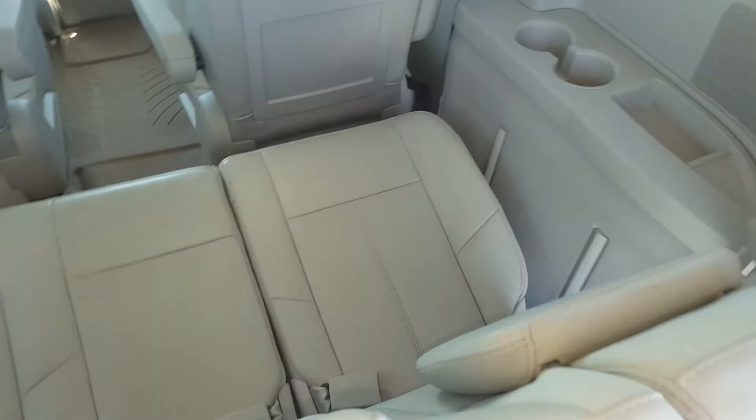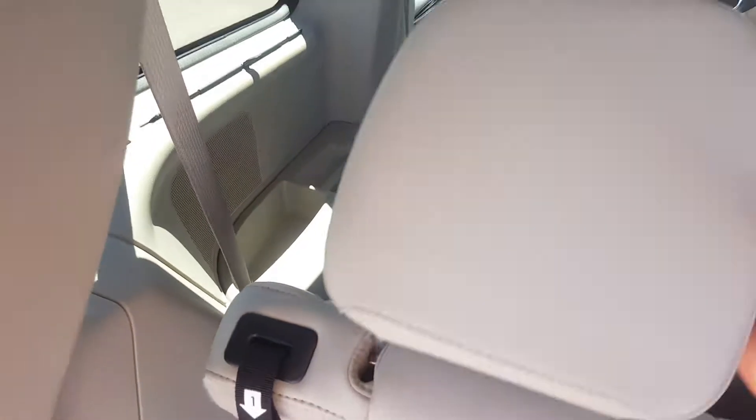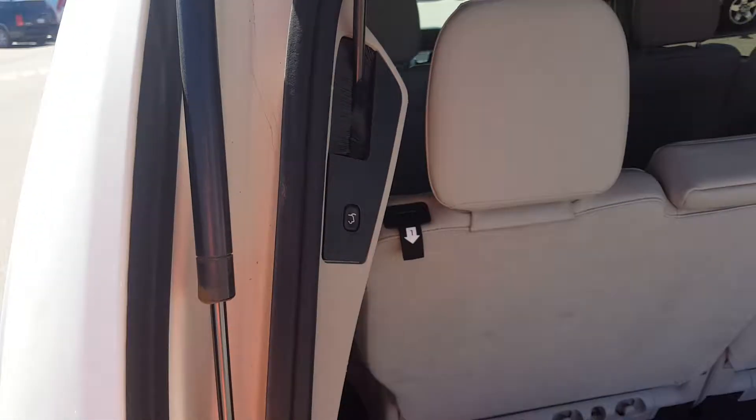That is our third row seat. It is a three passenger bench seat, again in premium leather — incredible condition. And we have a power tailgate button there.